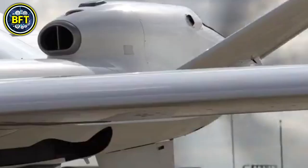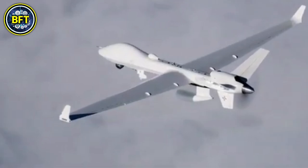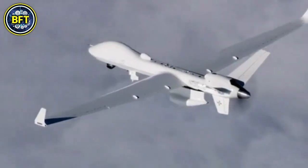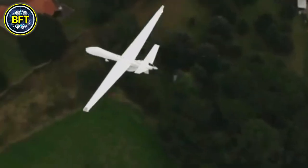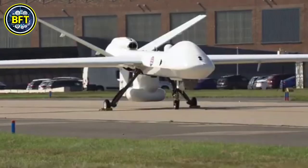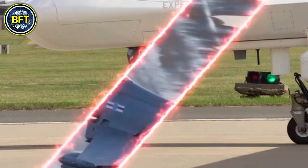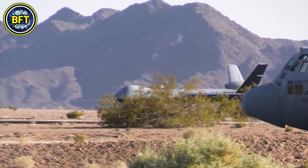Technically, it is powered by a Honeywell TPE-331 engine, giving it a range of over 4,000 kilometers and a maximum flight endurance of up to 40 hours. The MQ-9B is also fitted with advanced electro-optical/infrared sensors and satellite communication systems. It is further equipped with detect-and-avoid technology, making it compliant with NATO and UK airspace regulations.